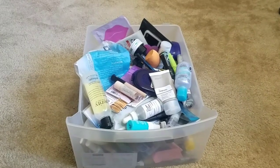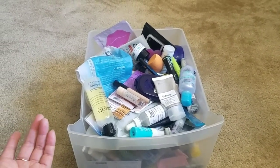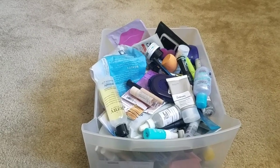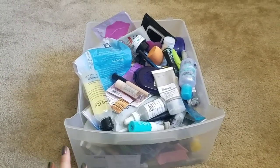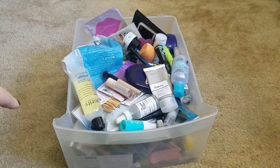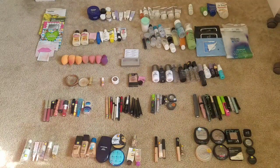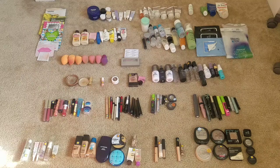Hi guys, welcome to my 2018 makeup and skincare empties. What you see here is all the makeup and skincare I finished in 2018. I wanted to show an overview of everything, but I'll go ahead and categorize everything and lay it out better so you guys can see. It's the first time I'm seeing it all this way and it's crazy — that's a lot of products to go through.